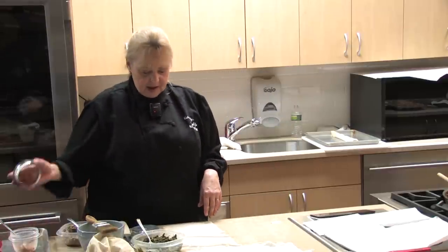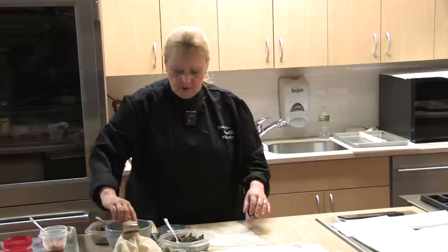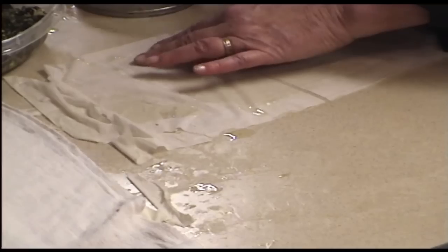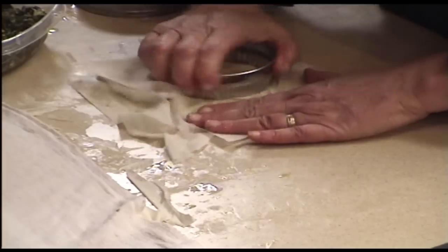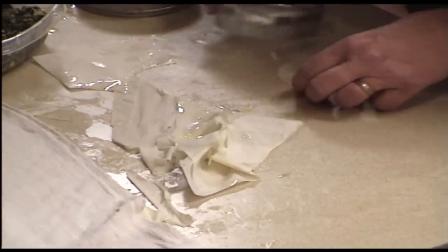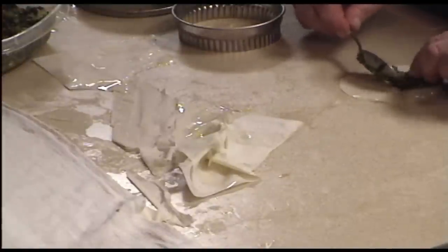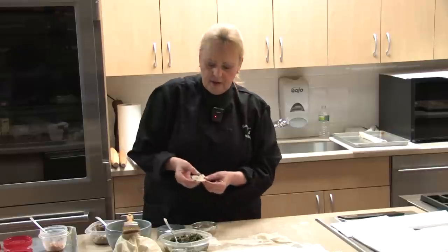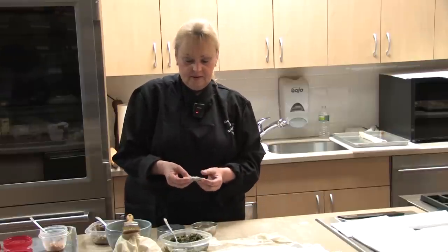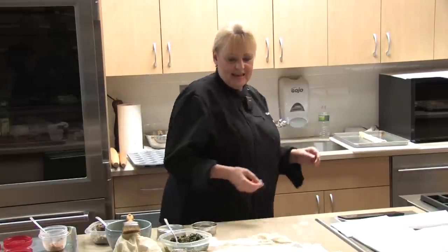You can also do half moons. Butter the sheet, then use a three-inch cookie cutter to cut a circle and cut it in half. Put your filling at the end closer to you, leaving a little bit of edge, fold over the top, pinch the edges, and you have your half moon shape.